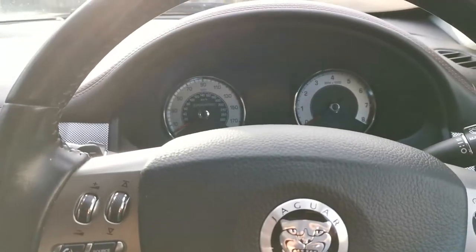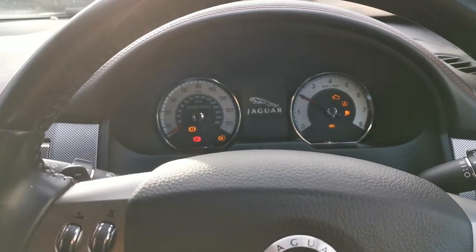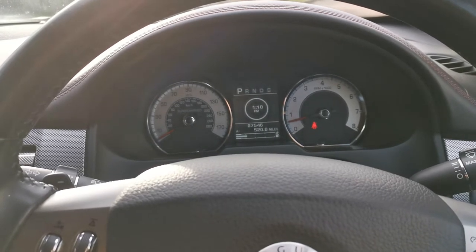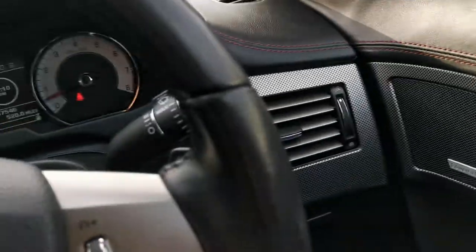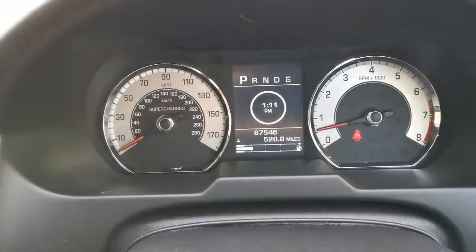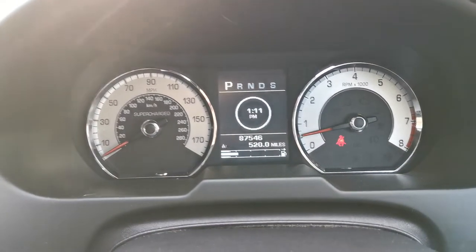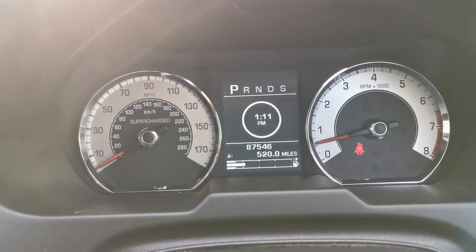If we just start the car up, you can hear it start — keyless start and keyless entry as well. All the vents rotate in standard Jaguar fashion and all work as they should. The car has covered 87,500 miles, which is not too much considering it's a 12-year-old car. As you can see, we've started up with no warning lights or anything like that.